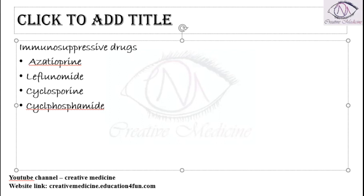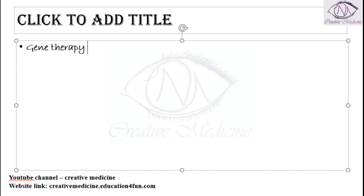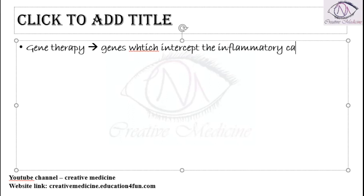Recently, gene therapy has also been tried. In gene therapy, genes which intercept or interrupt the inflammatory cascade have been tried in the treatment of rheumatoid arthritis.